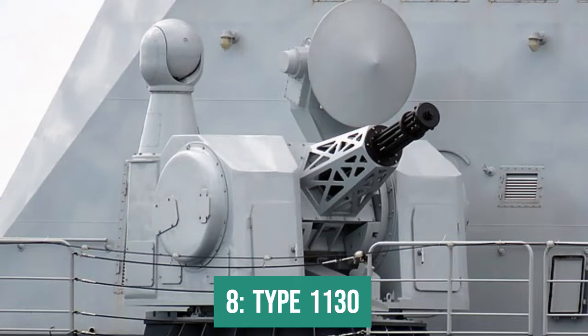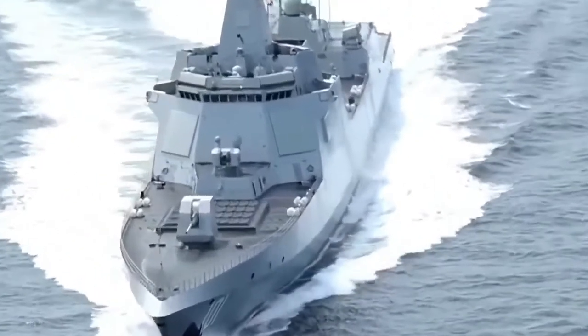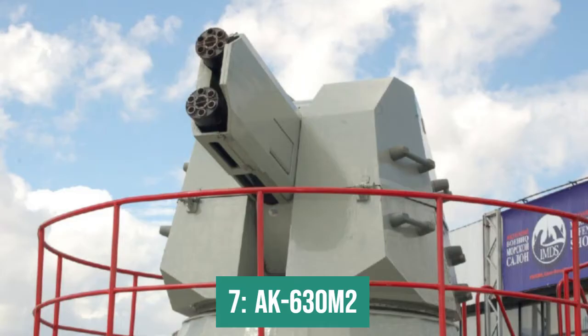In 8th place is the Type 1130. This Chinese point defense system is an evolution of the Type 730, but adopts an 11-barreled rotary cannon that increases its rate to more than 10,000 rounds per minute. The Type 1130 has its own tracking sensors, while search is carried out using the ship's main radar. The effective range is approximately 2,500 meters. Against a subsonic missile flying at 250 meters per second, it would have approximately 10 seconds to react and neutralize the threat, but with a much greater volume of fire than the Type 730 due to its superior rate of fire.